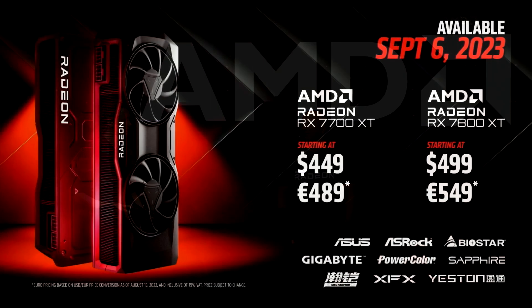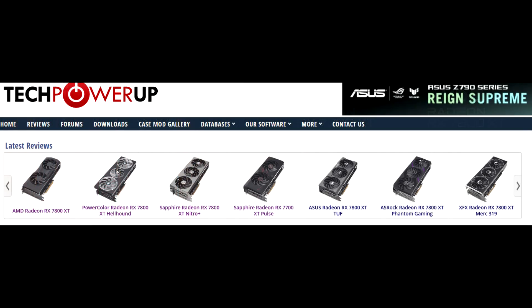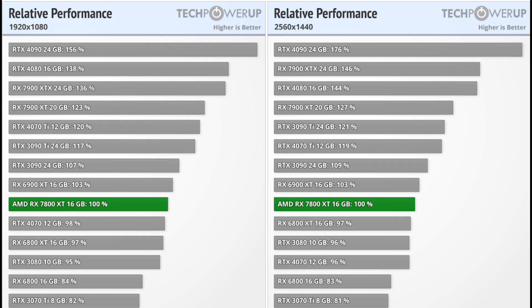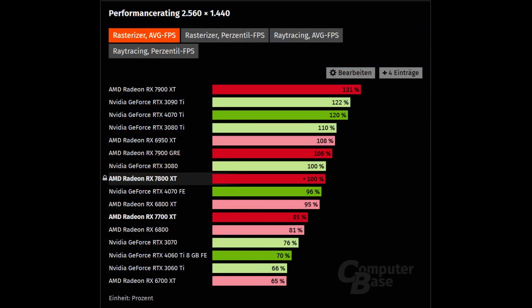Now circling back to the RX 7800 XT — I'm sure most of you have already seen a few reviews, so I won't go into too much detail. But taking a look at benchmarks from various outlets: TechPowerUp reviewed multiple models including the reference one and found it performs right alongside cards like the RTX 3080, the 6800 XT, and 6900 XT. Hardware Unboxed came to the same conclusion — in raster performance it sits right alongside the 3080 and 6800 XT. ComputerBase, a German hardware site, found the same thing: RTX 3080 or RX 6800 XT-level performance.